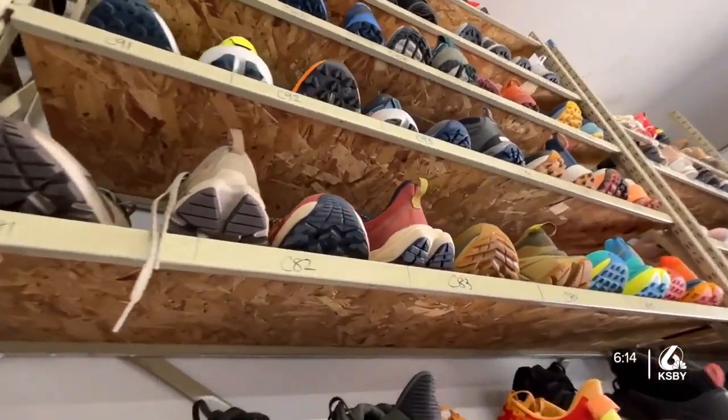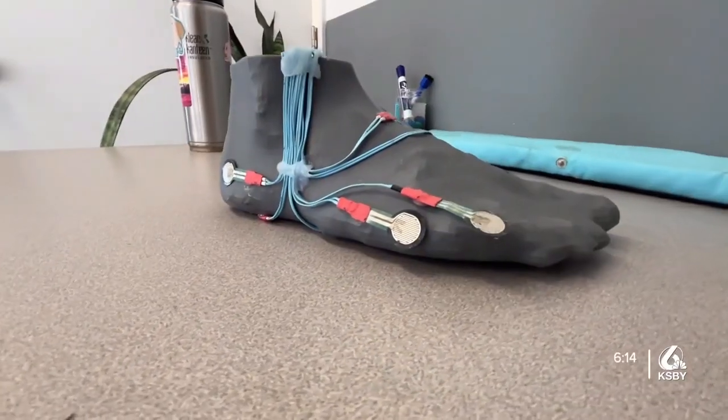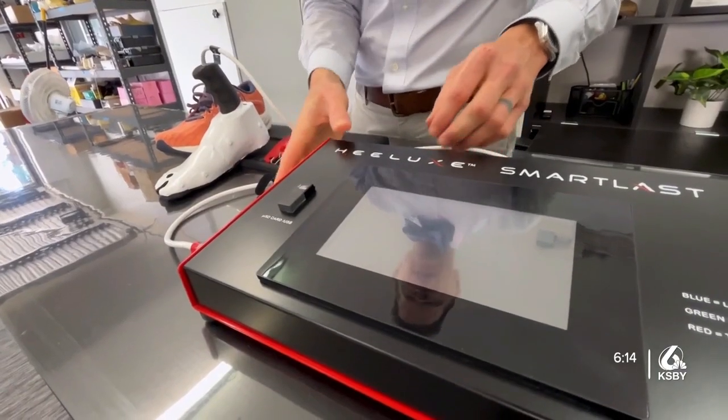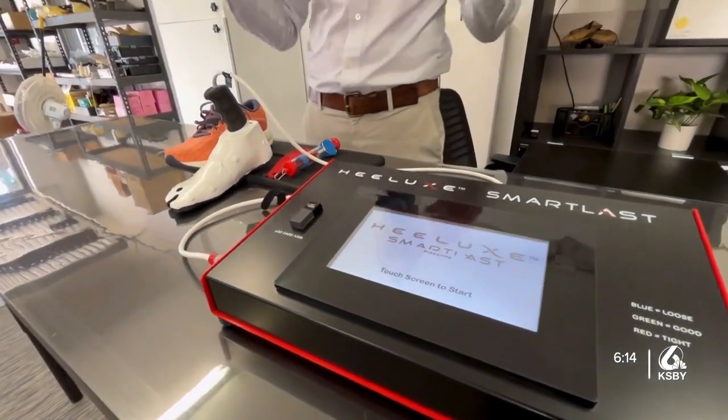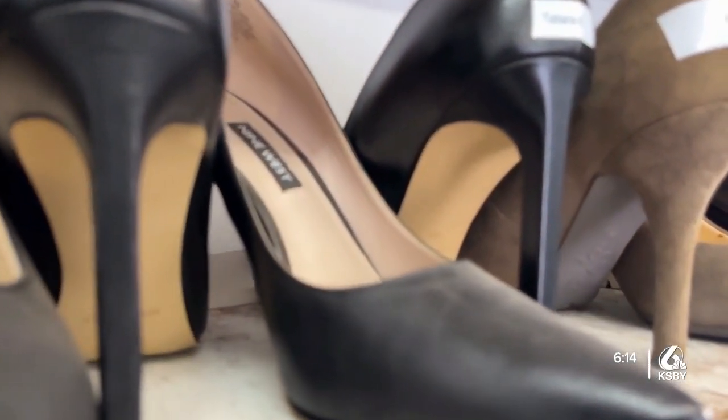Well-fitting shoes can reduce your risk of falls and overall injury, improve athletic performance, and provide cushioning to joints, according to Dr. Gray's company Helix, which is dedicated to improving the fit, durability, and performance of all kinds of shoes.